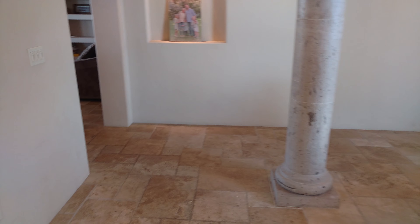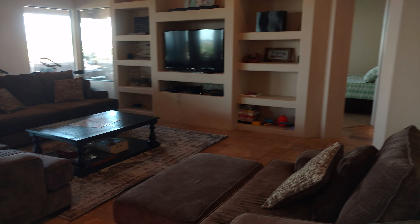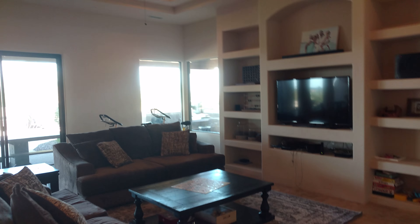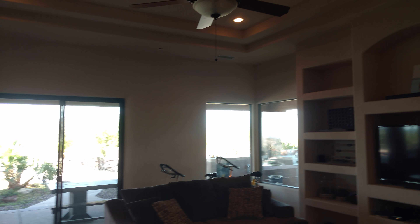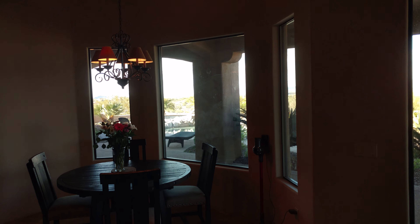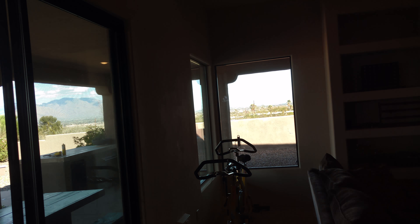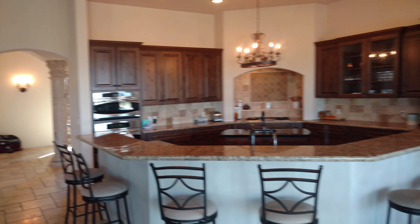Dining area. Travertine travels throughout pretty much the whole home, except for the bedrooms. Into the great room, with niche cutouts, and more views from every window. There's also a little breakfast nook.